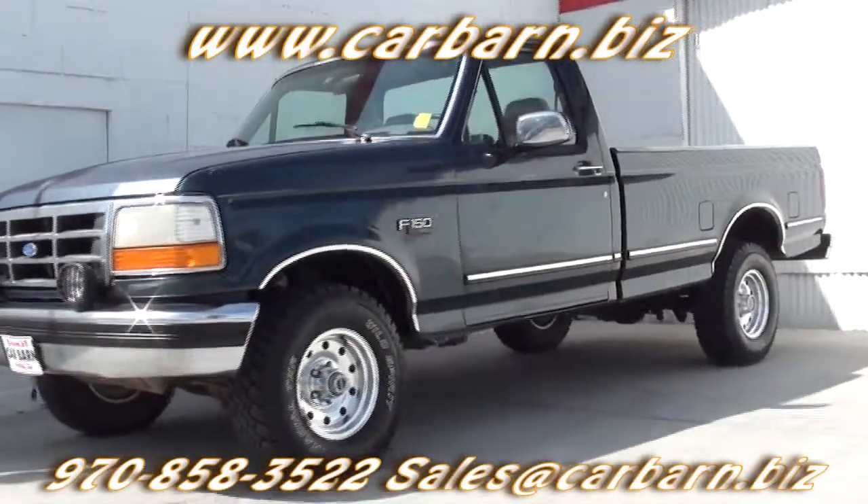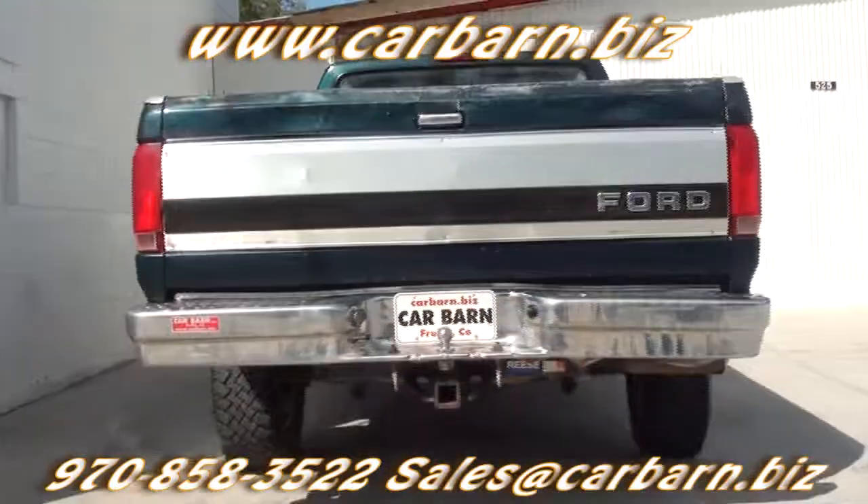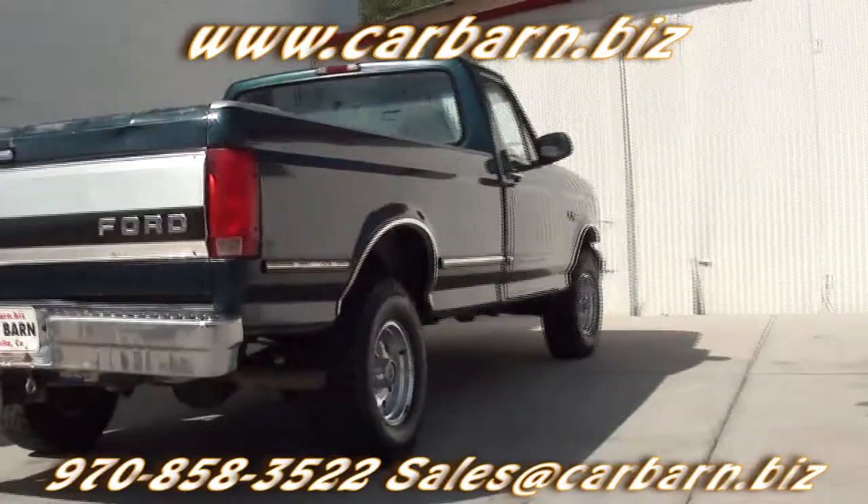This truck has a clean Carfax report showing five previous owners, all from Colorado. It has passed my safety check and had a fresh oil change. This truck is being sold as is.